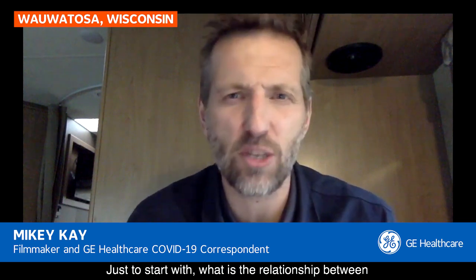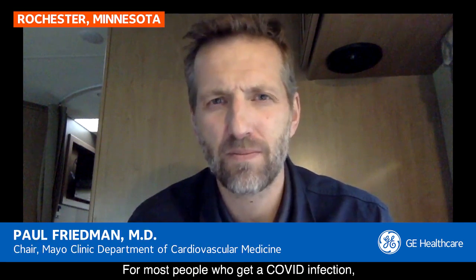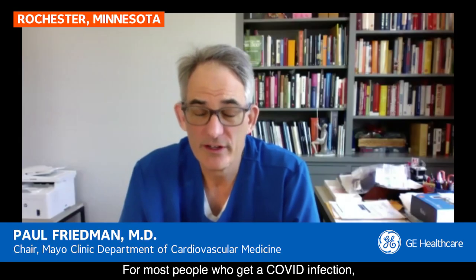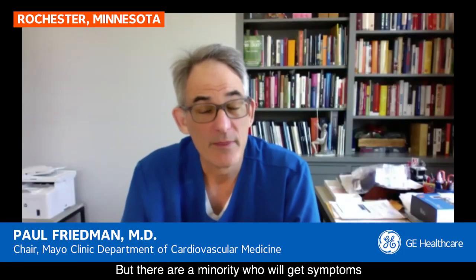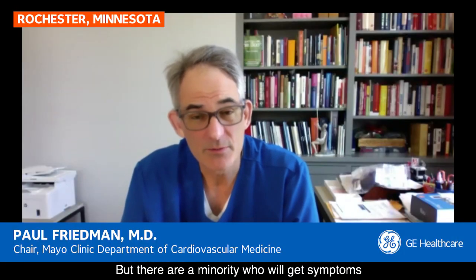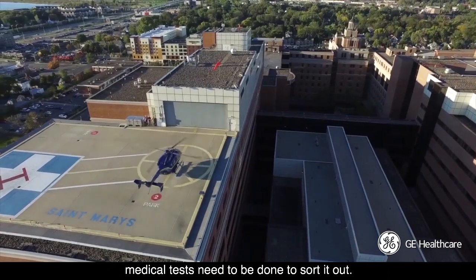Just to start with, what is the relationship between COVID-19 symptoms and the heart? For most people who get a COVID infection, their symptoms will be fever, cough, shortness of breath. But there are a minority who will get symptoms that mimic the heart attack exactly, and so you really have to go to the emergency room and medical tests need to be done to sort it out.